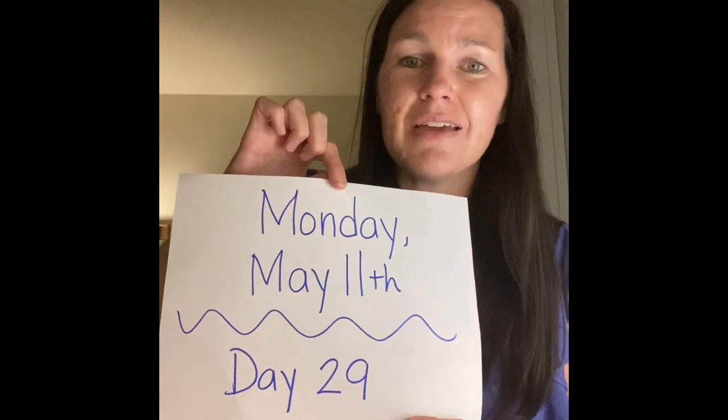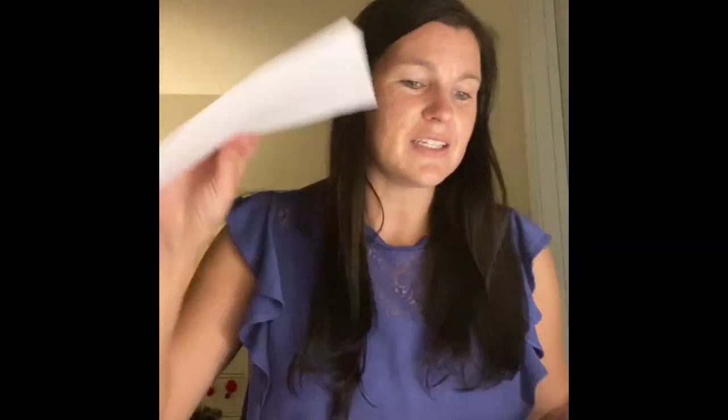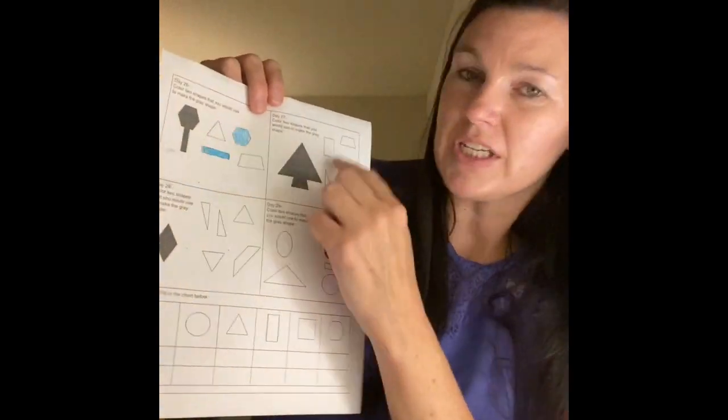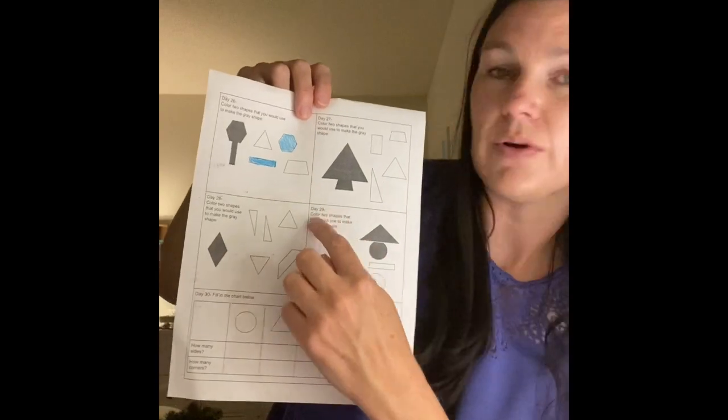So actually, I don't think you really need anything except this paper for our little exit ticket at the end. Monday, May 11th — day 29 lessons. We've already done the first three and we're going to do the one where it says day 29. This chart, we didn't do it last time and we're not going to do it again today.